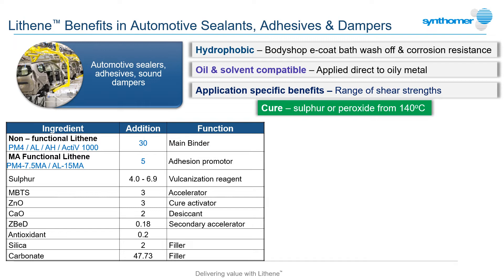Lithenes are included in many of these products, acting as functional base materials in flexible gap fillers and semi-structural adhesives, providing inherent sound and vibration damping properties for acoustic deadeners as well as binding to the metal. The hydrophobic nature provides excellent wash-off resistance prior to e-coat application, and the reactive structures provide a convenient route to cure via sulphur or peroxide vulcanisation activated in the paint curing ovens.